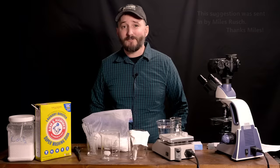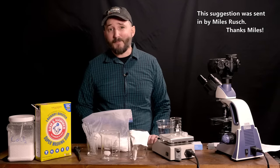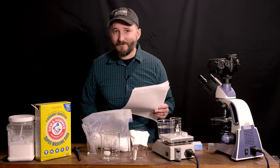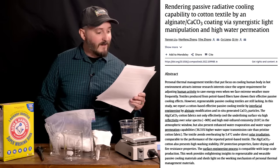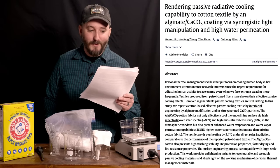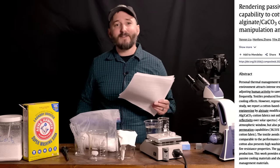This video is the result of a much appreciated viewer suggestion. Thanks to all of you who leave me comments with ideas for my projects. I was sent this paper with a very descriptive title which reads: 'Rendering passive radiative cooling capability to cotton textile by an alginate CaCO3 coating via synergistic light manipulation and high water permeation.' Rolls right off the tongue.